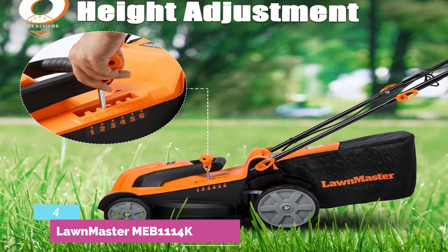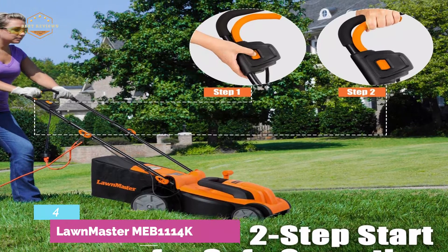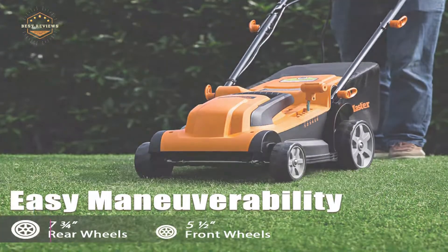The handle is easily adjustable with three different handle lengths. It's a lightweight unit at 28 pounds that is foldable too. Designed with 5.5-inch and 7.75-inch wheels for easy moving.